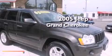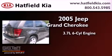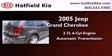This is a 2005 Jeep Grand Cherokee. It has a 3.7-liter six-cylinder engine, an automatic transmission, and four-wheel drive.